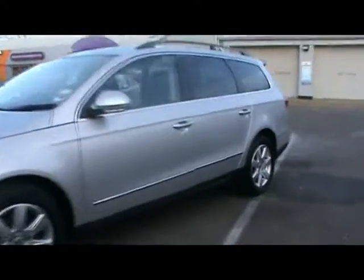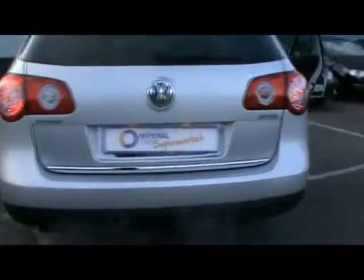Welcome to Imperial Car. We have a 2008 VW Passat SE 2.0L TDI. For a quick tour around the car to highlight some features and to give you an idea of the condition as well.